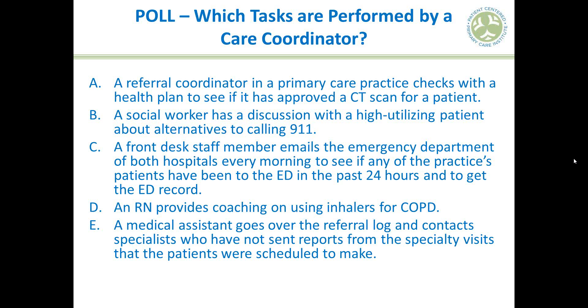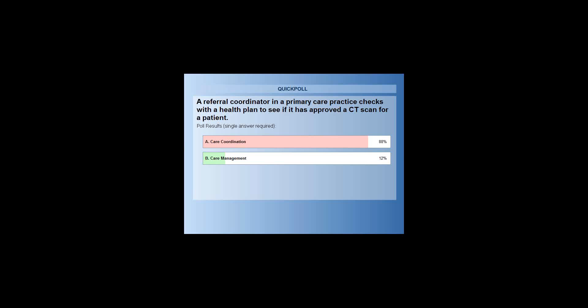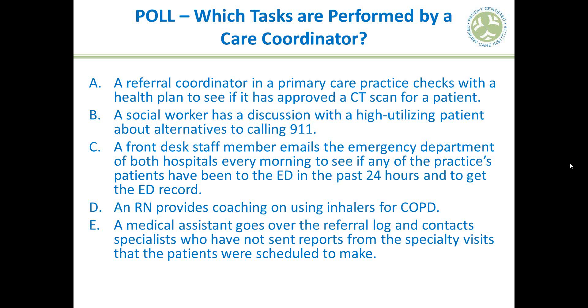Most folks seem to agree on that one. Let's move to the second question: a social worker has a discussion with a high-utilizing patient about alternatives to calling 911. Is this care coordination or care management?